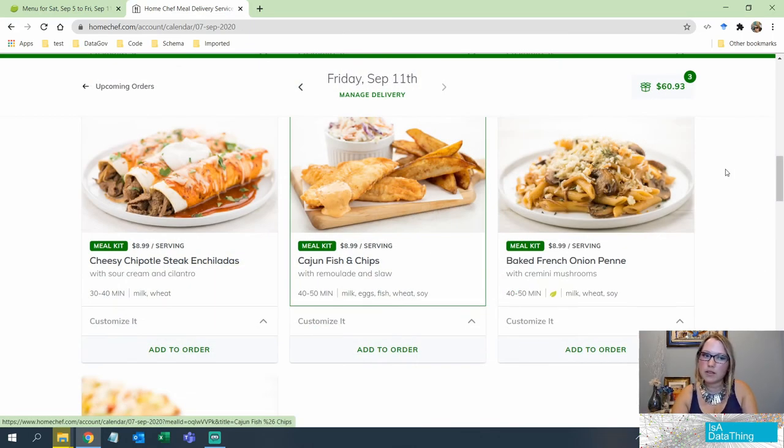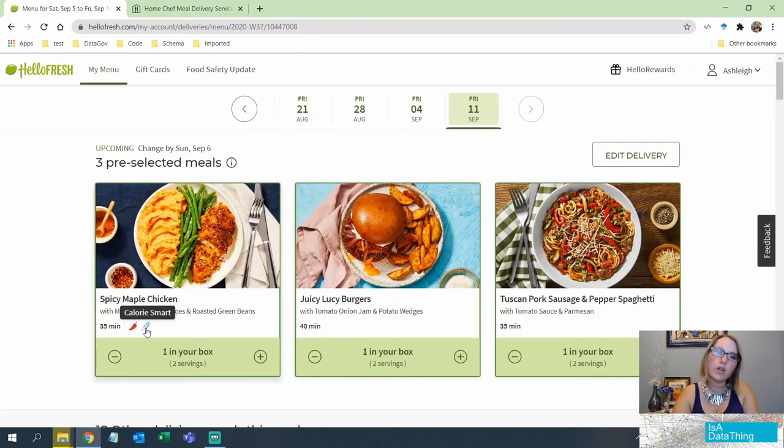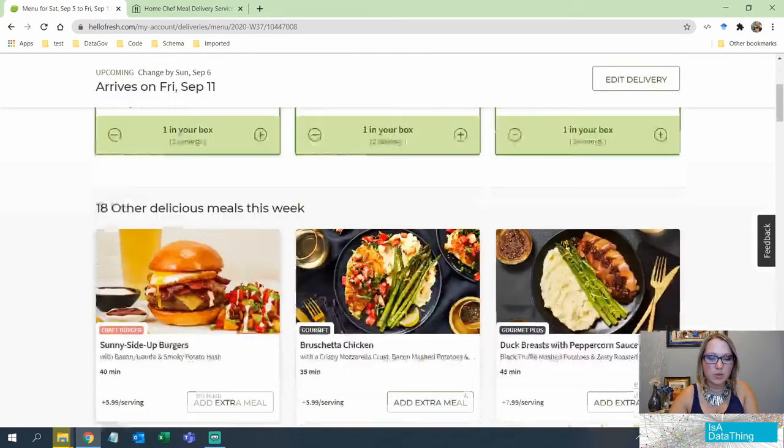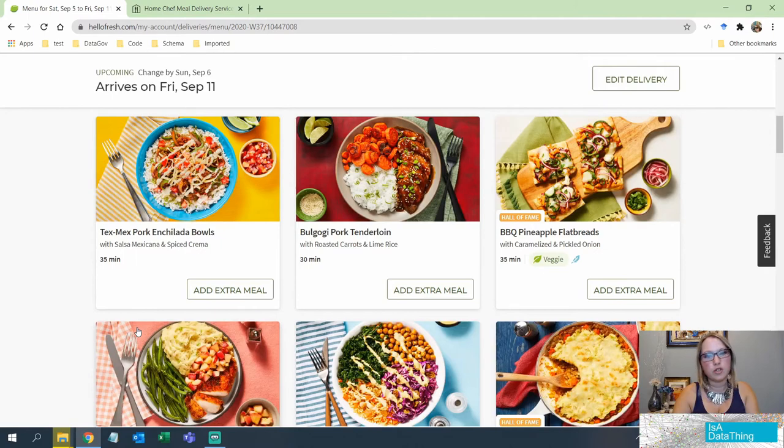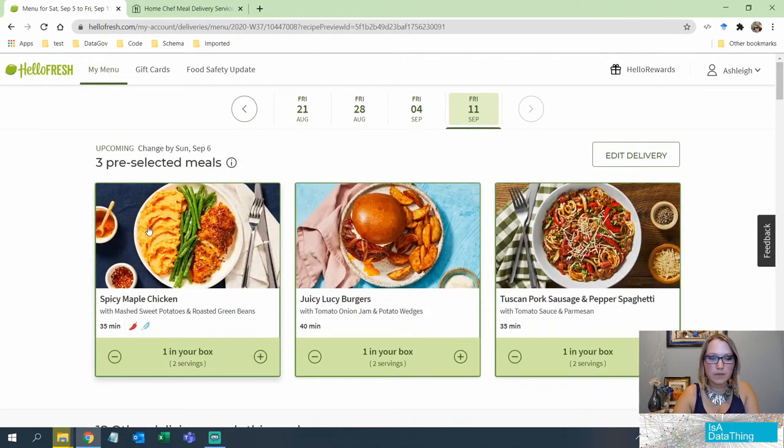Let's recap. HelloFresh: little tooltips on the cards before you get into detail, but not a lot of information. No filters — that's a mark against it. No search — another point against. One thing I do like is it tells you when something is spicy upfront, whereas Home Chef does not. Neither tells you difficulty level before the detail page — a point against both. Neither shows allergens before you get into the detail — another point against both.